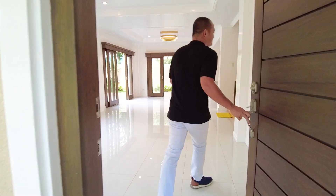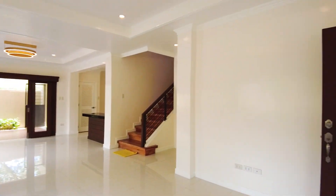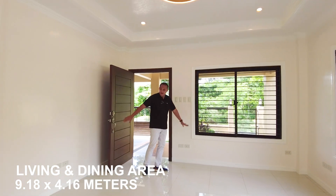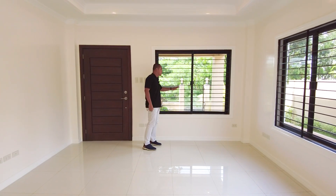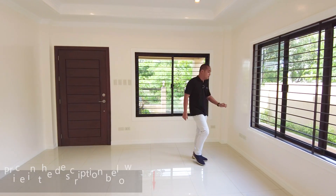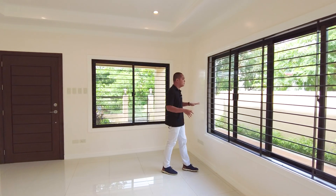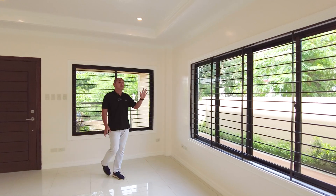Upon entering from your main door, your living space opens up. We have an open layout design for the whole ground floor. The space is surrounded by sliding doors with metal grills — the grills are removable, just bolted and screwed, so they're movable. For the windows, we have powder-coated aluminum with built-in screen.